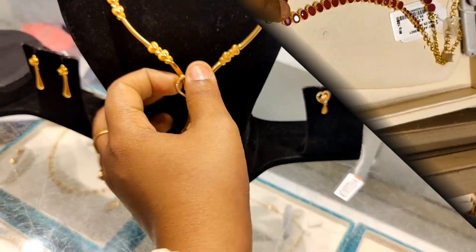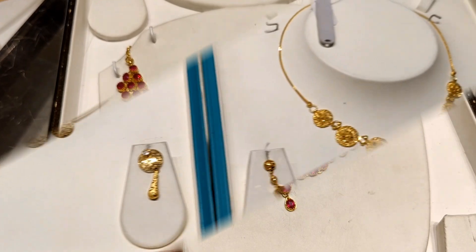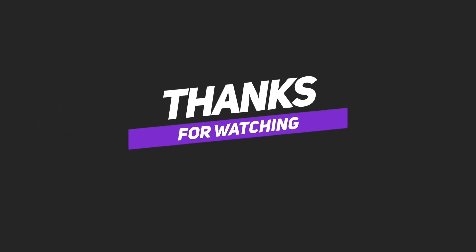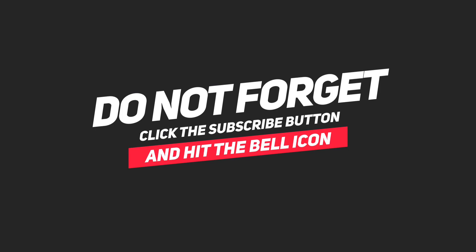I will finish this collection overview. If you found this video useful, like this video. You will see the next video soon. Bye and thanks for watching.